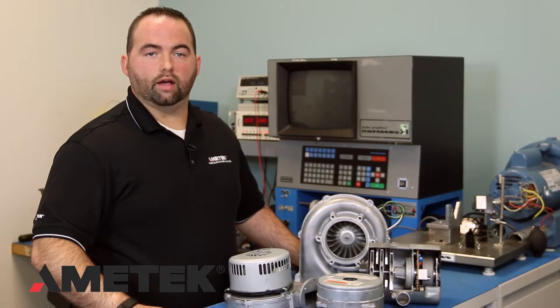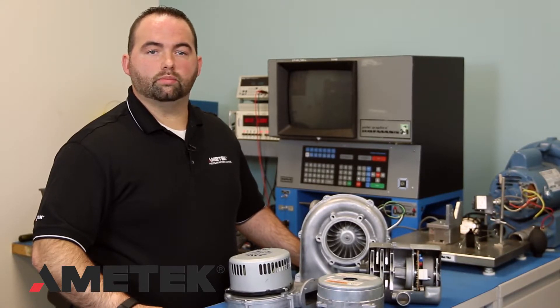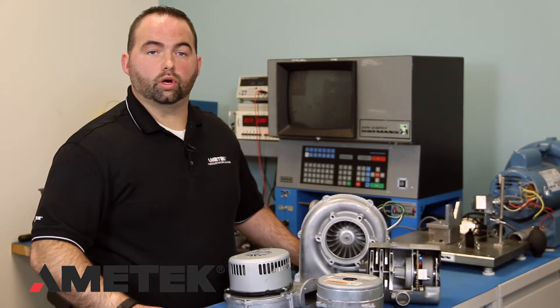Our universal voltage blowers work everywhere. You won't need to stock two similar products due to different voltages around the world. We've taken the confusion out of the process and created a simple, streamlined way for you to work globally.